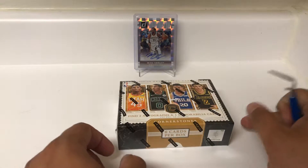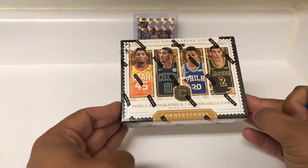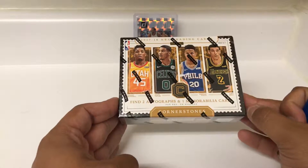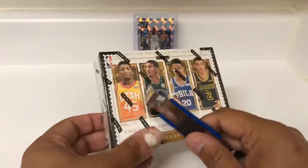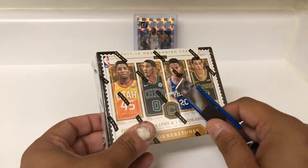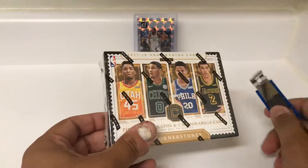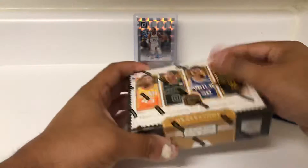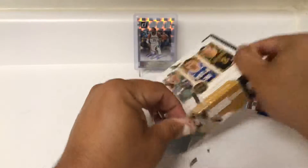Hey everybody, back again with another video. Today we're going to be doing 2017-18 Cornerstones Basketball, looking for two autographs and one mem card on average. This is from 17-18, so not really looking for that guy anymore — Lonzo would be okay — but these two guys right here are the main ones we're looking for. Haven't opened any of this stuff and got it for a good price, so I said let me give it a shot. Those Cornerstone Autos are always a big chase.